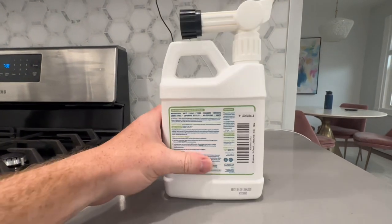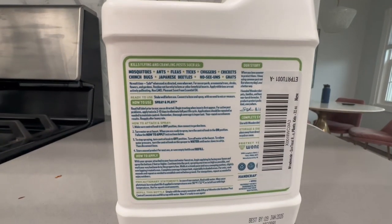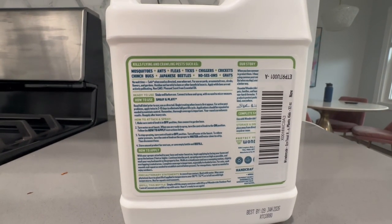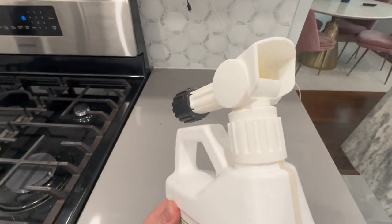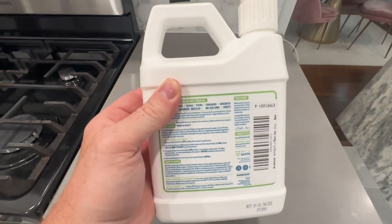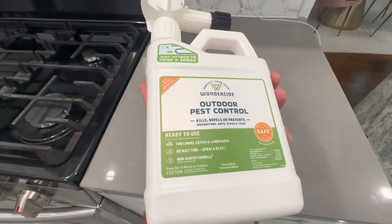With Wonderside Treat, you can effectively repel and eliminate a variety of outdoor pests, including mosquitoes, ants, and other insects. The natural essential oils act as a deterrent and disrupt the pests' natural behavior, keeping them away from your outdoor spaces.